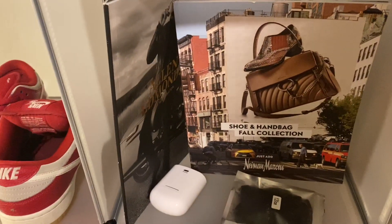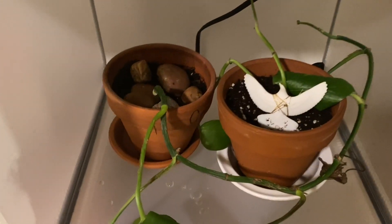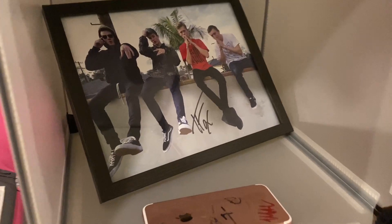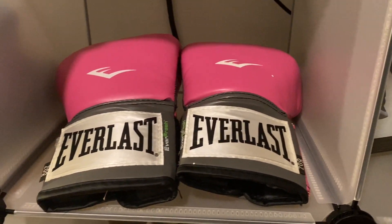Then here we got my Off-Whites, here we got some plants and a little dove right here, we got my Tanner Fox shrine. Tanner Fox signed both of those, and then we got my Everlast gloves.